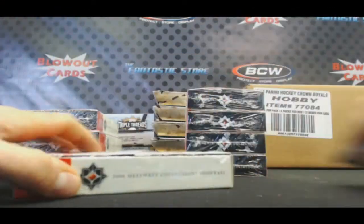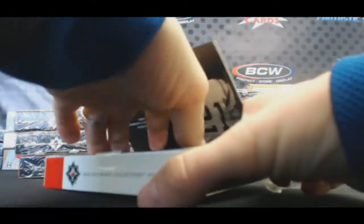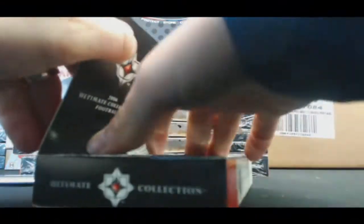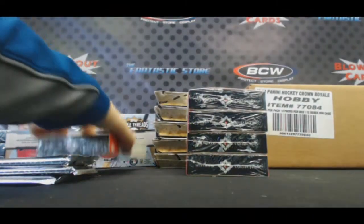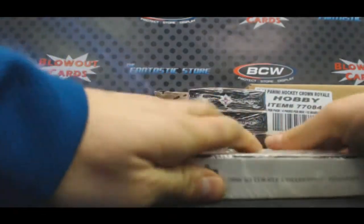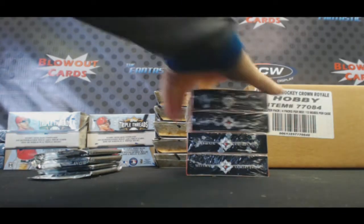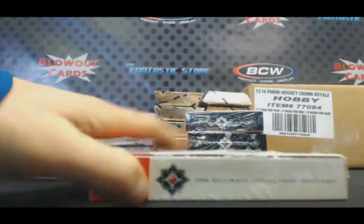Good luck guys. I want to see some nasty patch autographs, like Tom Brady. I grabbed your last six. I'm gonna see some of the boxes anyway. Sidney Crosby coming.